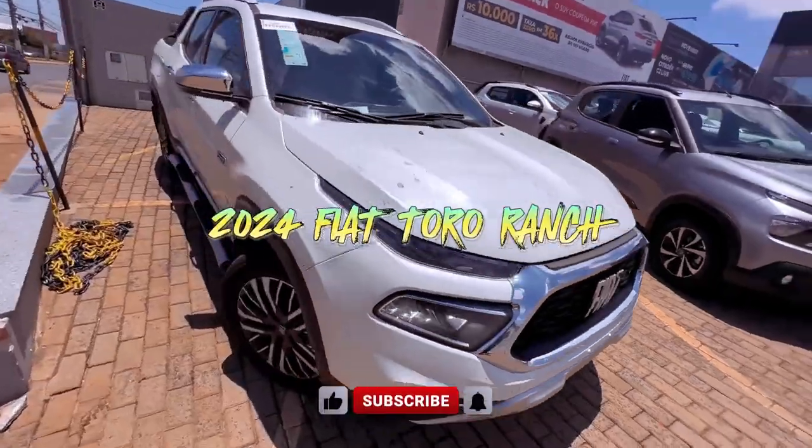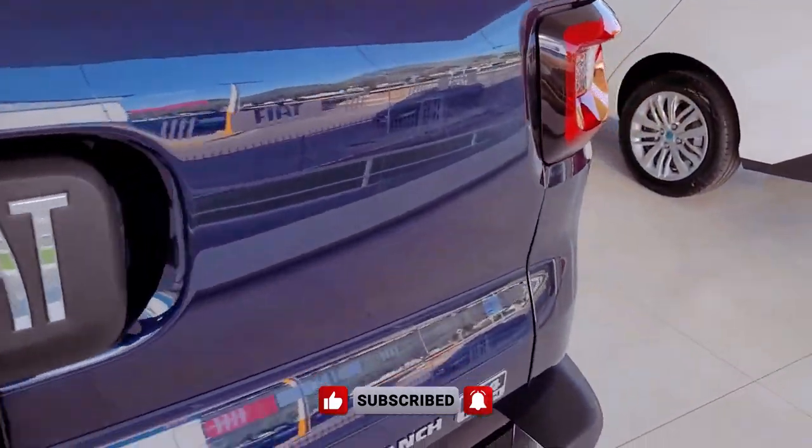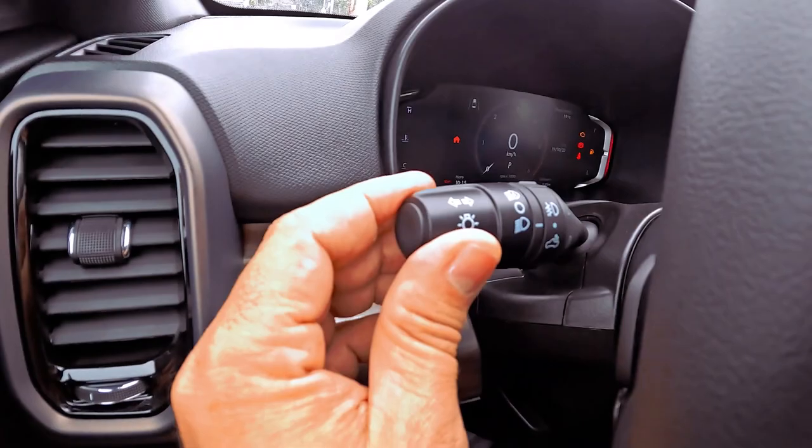Hello, everyone! Today, let's delve into the Fiat Toro Ranch 2024, the top-tier variant of Brazil's best-selling midsize pickup, tailored for off-road adventures and farm utility.